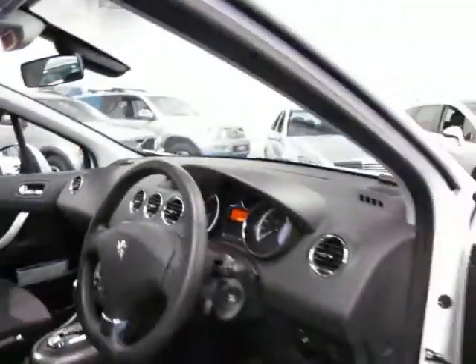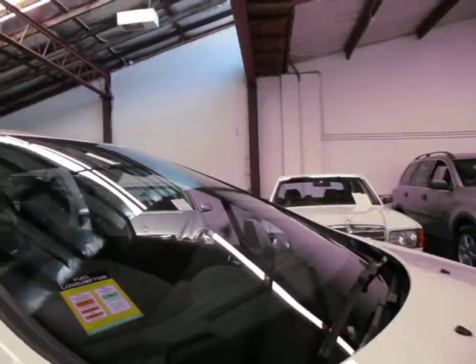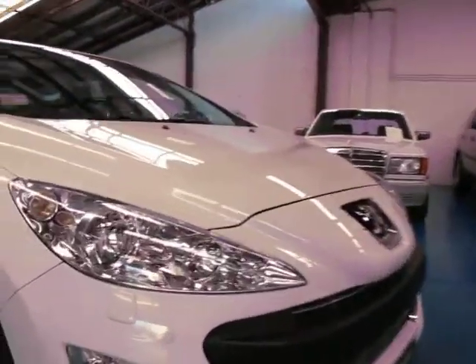It does have a full trip computer as well which tells you your fuel consumption and everything else. This car is so new it's still got the fuel consumption sticker from when it was new, which says the combined fuel consumption is 7.7 litres per 100 k's — which is very good. There's your front parking sensors as well.